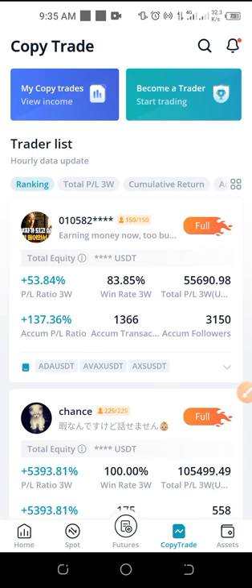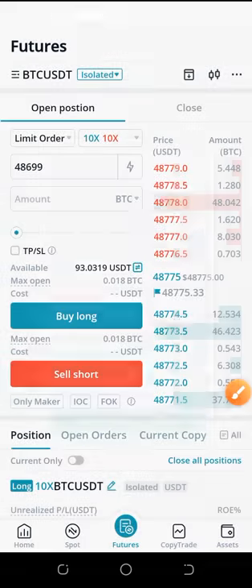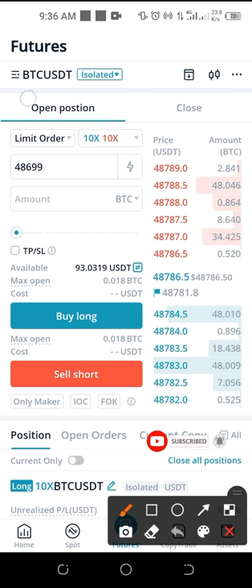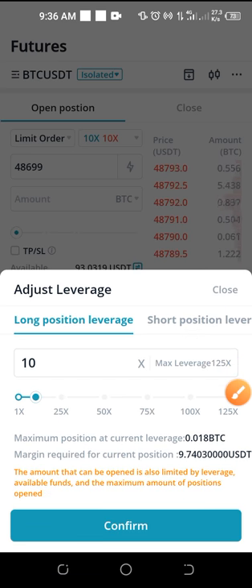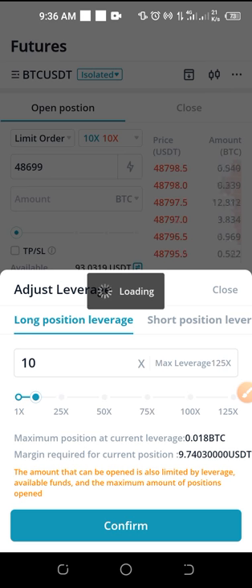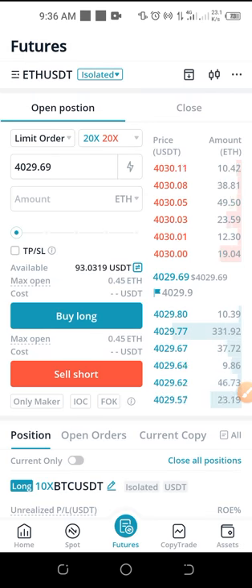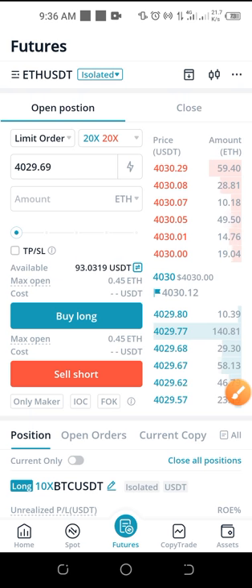To do that, go back to the exchange. On where it says 'futures' in the middle, go ahead and click on that. Once you click on it, select the pair of crypto you want — for example BTC/USDT — and then change the leverage from here by clicking on it. Change the leverage from 10x to either 5x or whatever suits you, and click confirm. If you go ahead and select Ethereum, for instance, you'll see it is currently at 20x. If I want to change it I can click on it, but I'm okay with 20x — those are the two pairs I'm mainly copying.